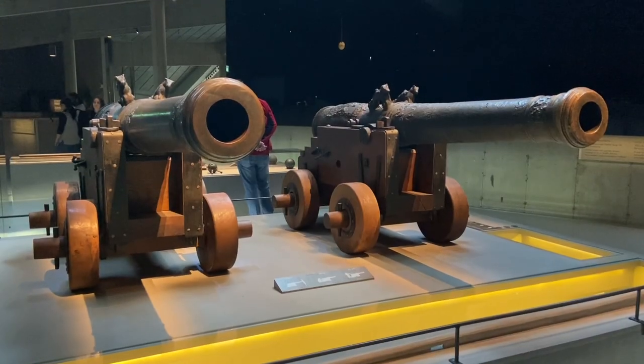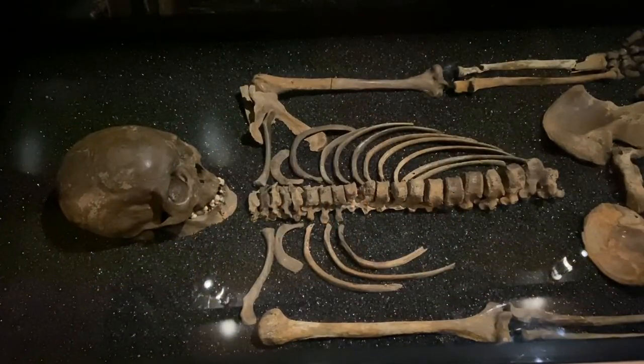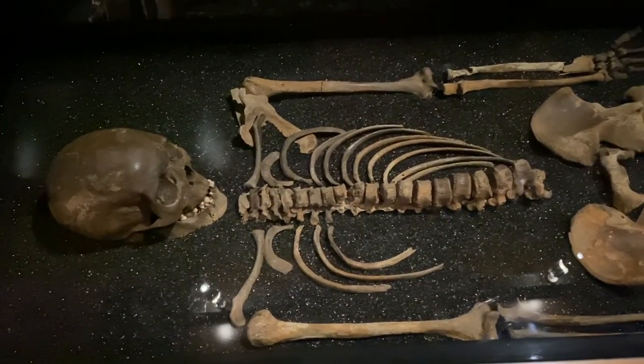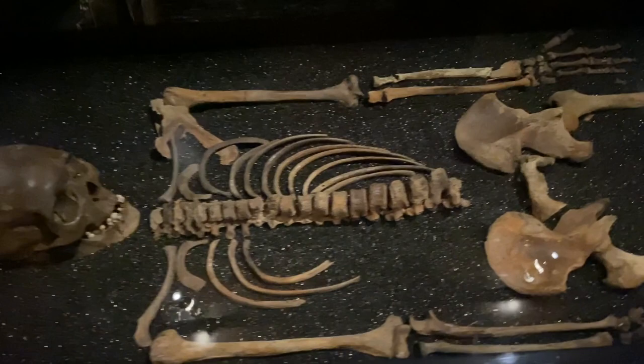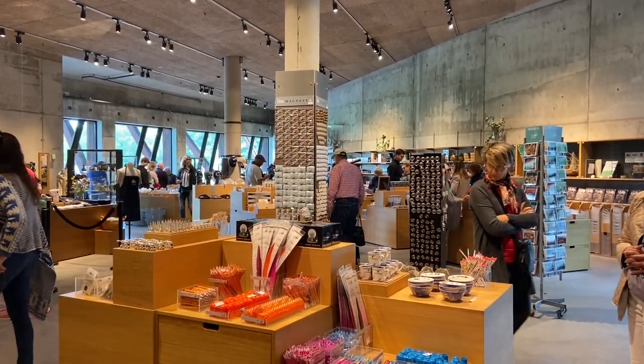Almost everything was salvaged including this lifeboat. These cannons were salvaged in the 1700s just because they were so valuable. Several skeletons were also discovered in the ruins and salvaged as well. On the way out they have a huge gift shop but unfortunately we don't have time to look.